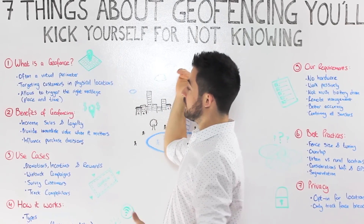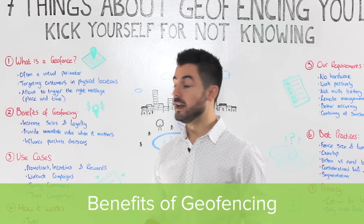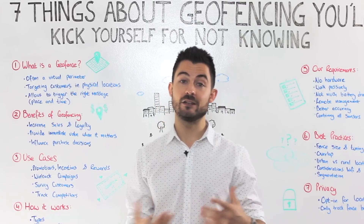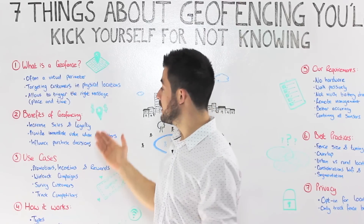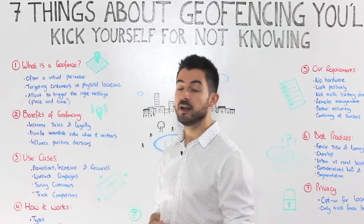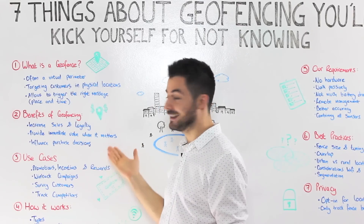Geofences can be used to target customers in physical locations, allowing you to trigger the right message and the right campaign at the right time and place. Benefits include increasing your sales and loyalty. By bringing in your CRM data, when you know customers are nearby but haven't been in your store or haven't transacted in a while, this is a great time to do a win-back campaign — say we've missed you, come in for a free coffee, remind them of their loyalty balance or tell them about new products based on their past purchase data.